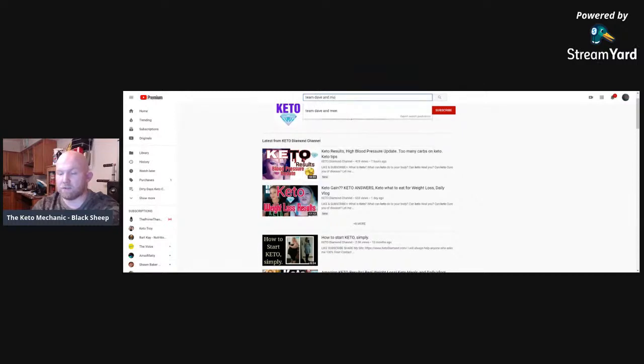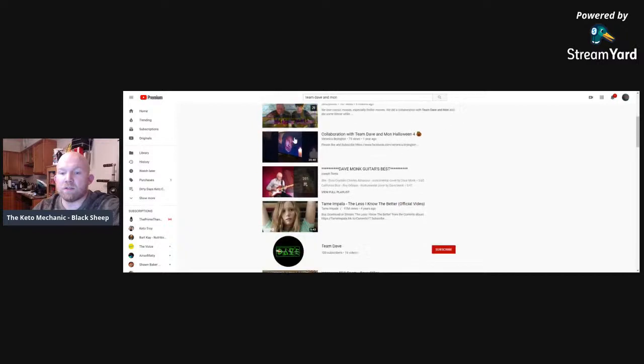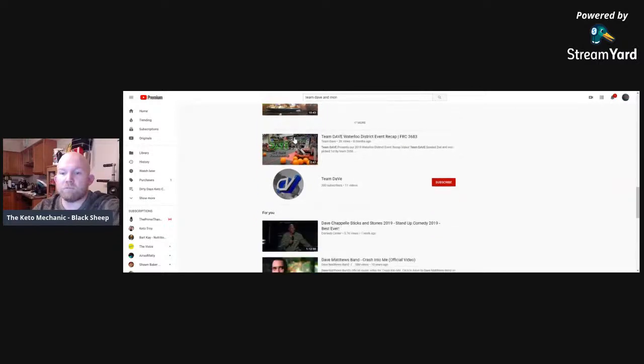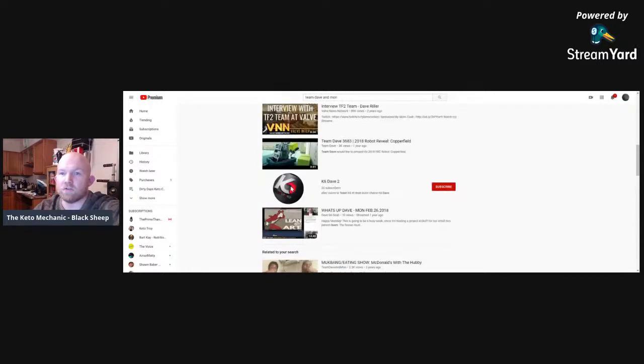Team Dave and Mon is another channel. This is when she started — that was three years ago. You should see her now; she's lost so much weight. Her transformation has been incredible — she's lost tons and tons of weight and is a completely different person.